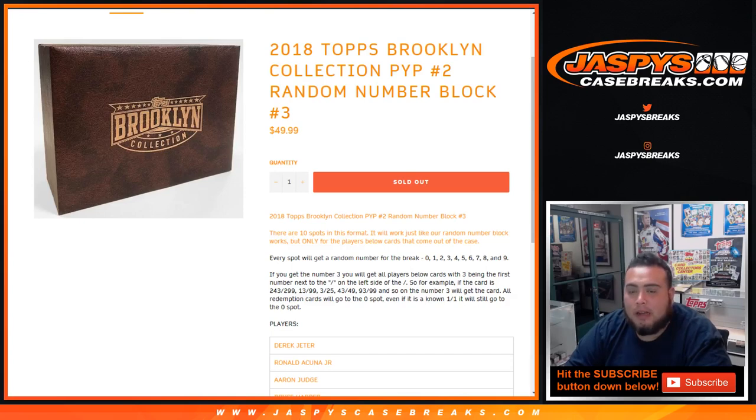What's up everybody, Jason for jaspyscasebreaks.com. We're doing a random number block break for 2018 Topps Brooklyn Collection, Pick Your Player, number two.